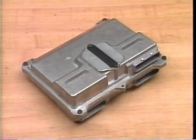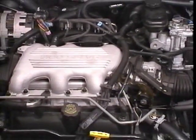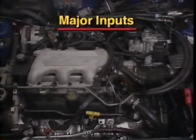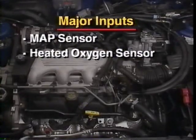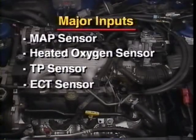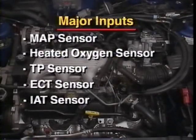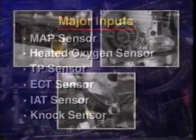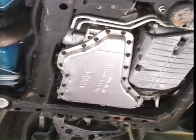Skylark and Regal 3100 SFI engine management is controlled by the 66U PCM. Major system information inputs on the Skylark include the manifold absolute pressure or MAP sensor, the heated oxygen sensor, the throttle position or TP sensor, the engine coolant temperature or ECT sensor, the intake air temperature or IAT sensor, and the knock sensor. This engine also has two crankshaft position sensors as well as a camshaft sensor. Furthermore, there are sensors to allow PCM control of the 4T60E transaxle shift feel and timing.